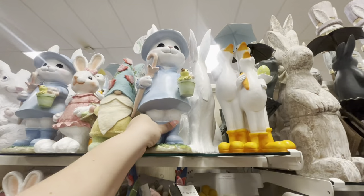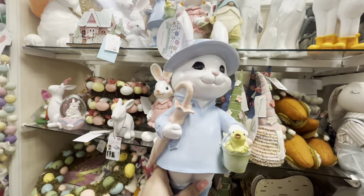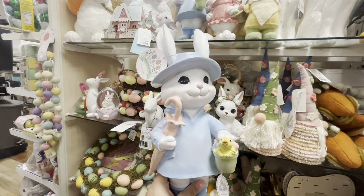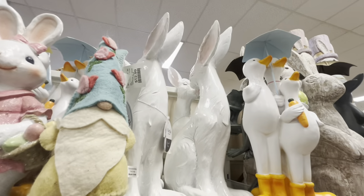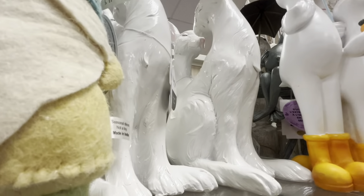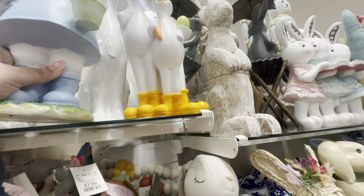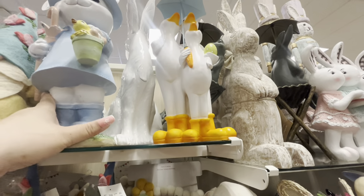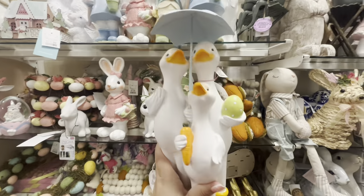I'm totally taking this. And then look at this guy — I think he's new. He has pink eyes, and he's cute with the bucket and the chick. He's $17. They have those bunnies by Martha Stewart for $25, and they have this duck family with their long legs — they're cute.